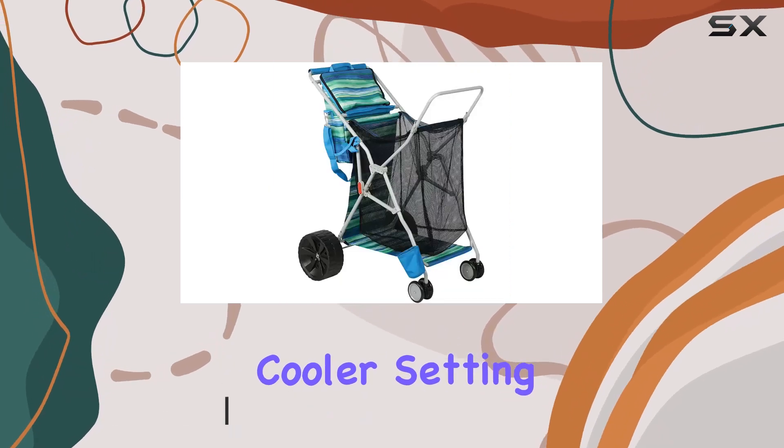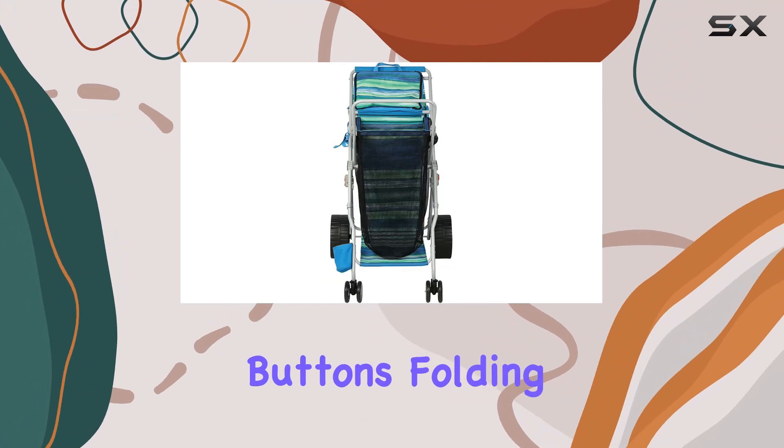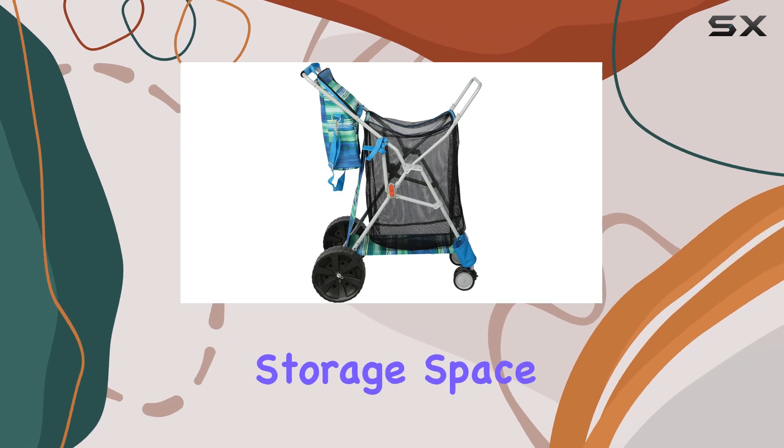Setting it up is super easy thanks to the quick release buttons. Folding it down for storage and transport is just as simple, which is a huge plus for those with limited storage space.